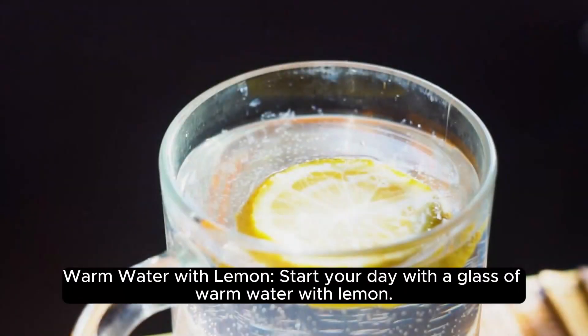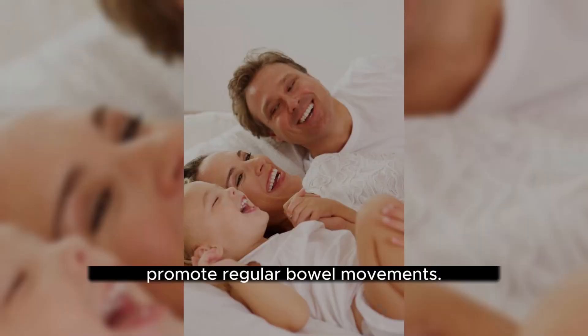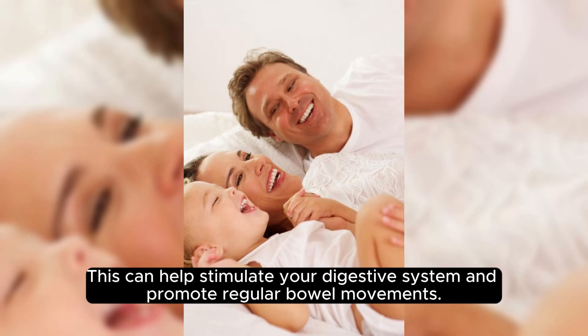Warm water with lemon. Start your day with a glass of warm water with lemon. This can help stimulate your digestive system and promote regular bowel movements.